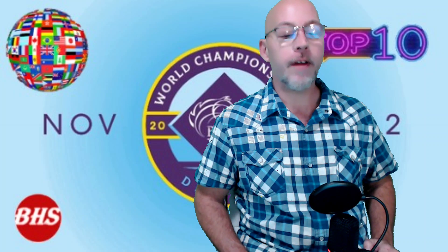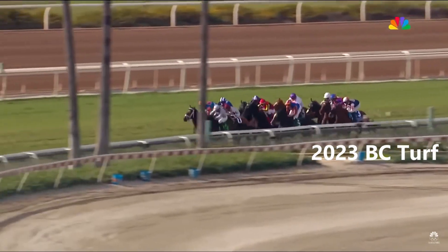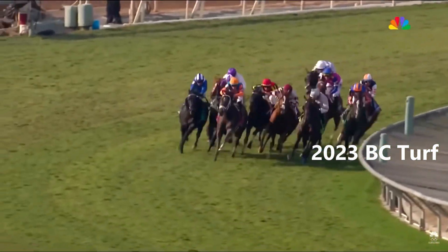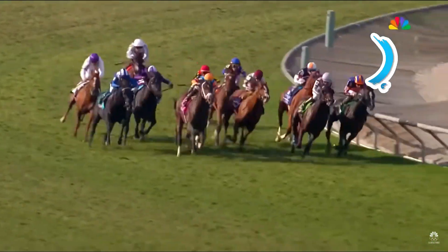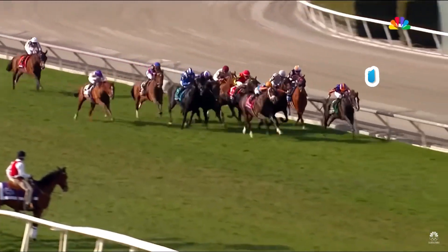Let's get into it and look at the Breeders' Cup Turf. It's a 12-furlong marathon featuring 14 of the best long-distance turfers in the world. The internationals have dominated this race for years. Three major Euro trainers will send the best of the best over to Del Mar.